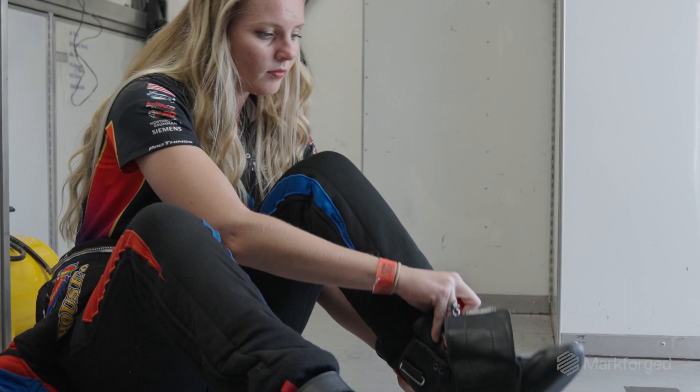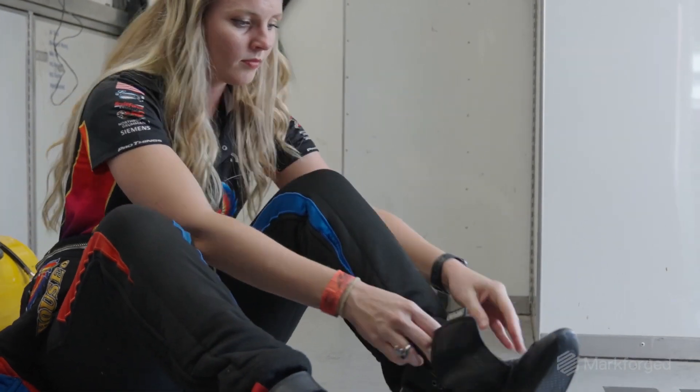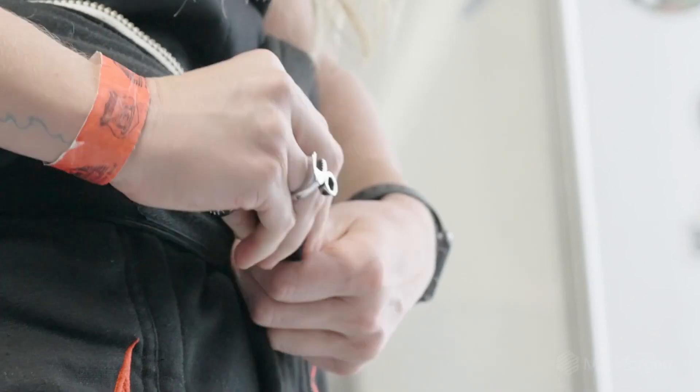I started racing when I was 16 years old. In the entire world, I'm one of five female jet dragster drivers.